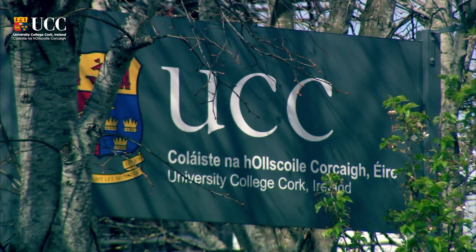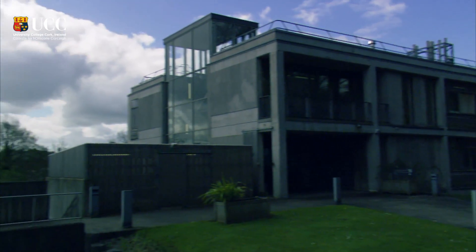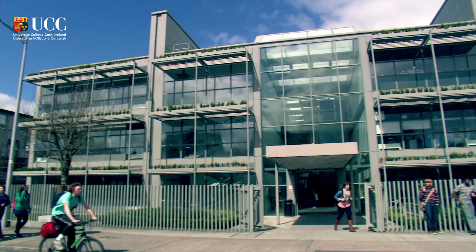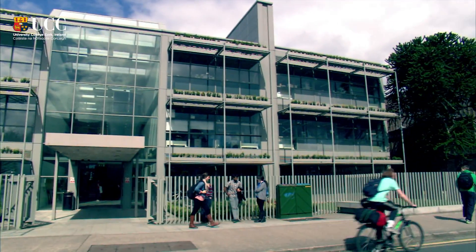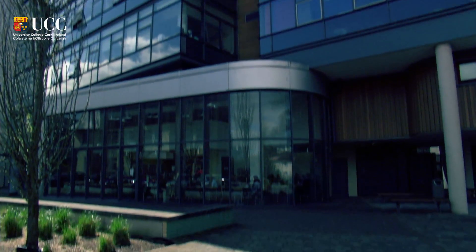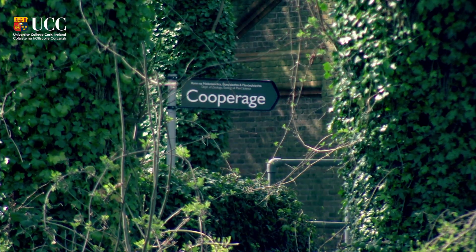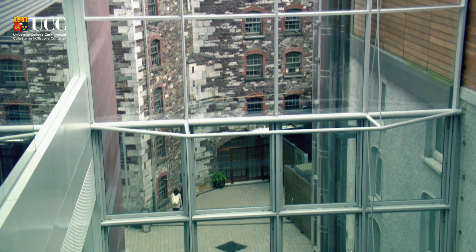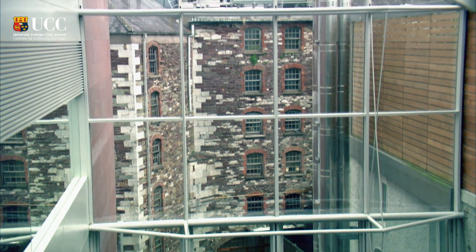The University is going through the largest capital development program in its history, which has seen the estate increase by 50%. It is critical in that context that each new building is developed to the highest possible sustainable standards. To achieve that, we put particular emphasis on design team selection, ensuring that we set challenging standards for all our design teams to account for all sustainable criteria.